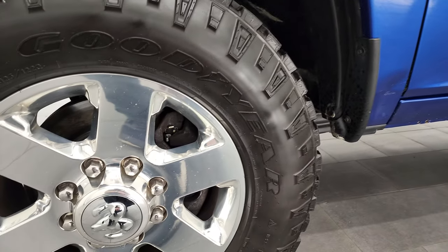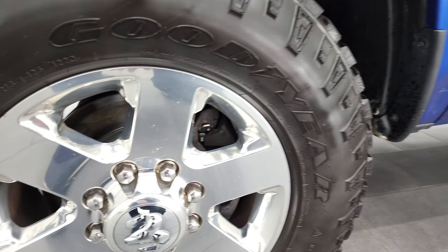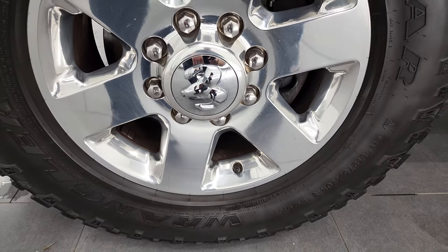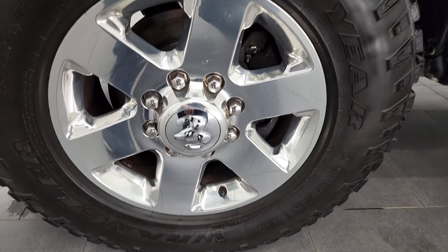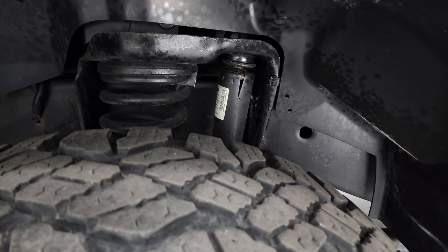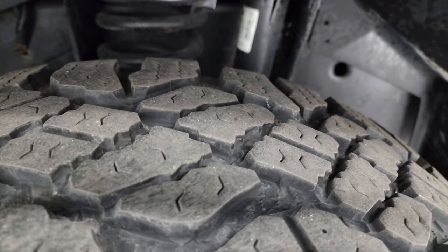Very nice down that side. The only thing I saw is one tiny little ding right there — did want to point that out. It comes with the polished aluminum rims, and they are in very nice shape. It has Goodyear Wrangler Duratrac tires — these are LT275-70R18s — and they have probably about 60% to 70% of the tread left.